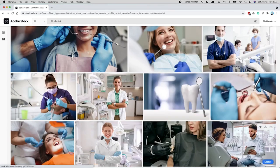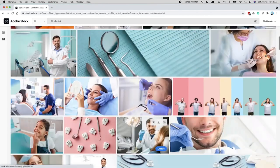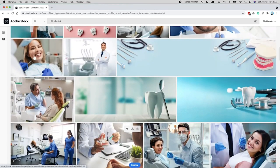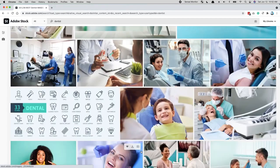This one is pretty good, but it kind of gives a feeling of anxiety — probably for someone who doesn't like the dentist, and there are a lot of people who aren't a fan. Now this one is good, because this doesn't feel staged. So let's go ahead and download this.